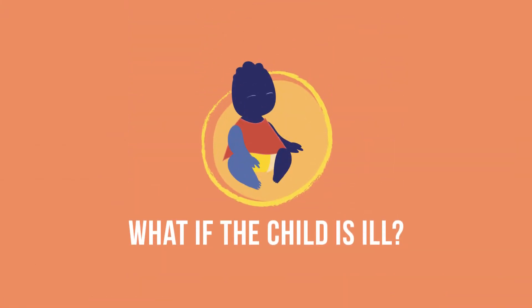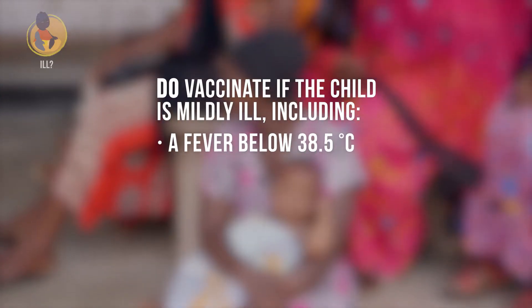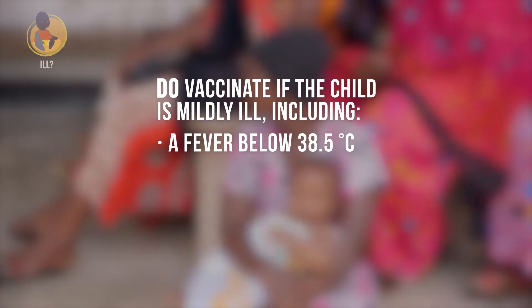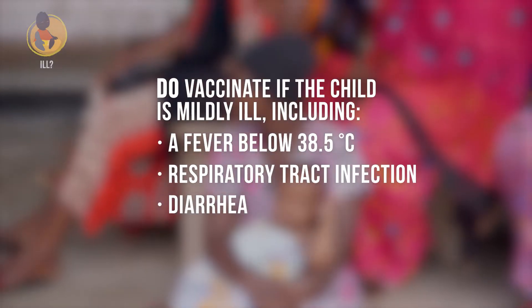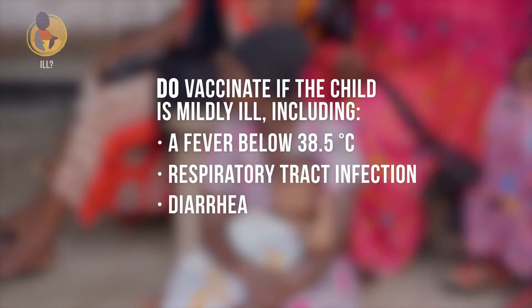We just looked at situations where you would not vaccinate. But what if the child is ill? For infants with a minor illness or fever below 38.5 degrees Celsius, vaccinate as usual. This includes respiratory tract infections, diarrhea, and similar mild infections without significant fever. You may need to assure the caregiver that mild illness is not a contraindication.